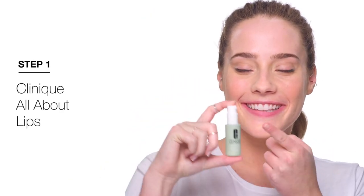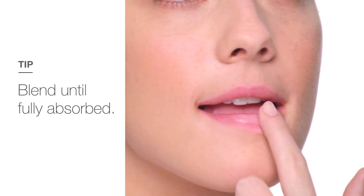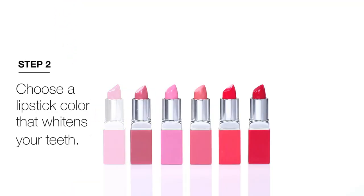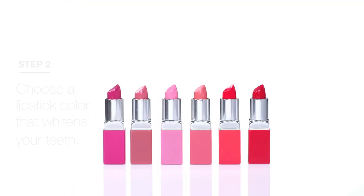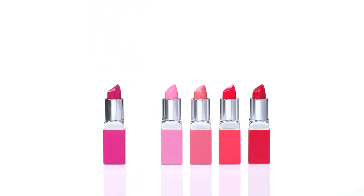First, this is Clinique All About Lips, a lip treatment that exfoliates and moisturizes dry, flaky skin. Now, use a lipstick that has cool undertones, because the blue in them will cancel out any yellow in your teeth, making them look whiter and brighter.